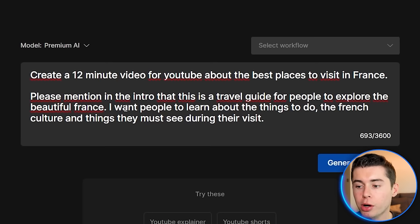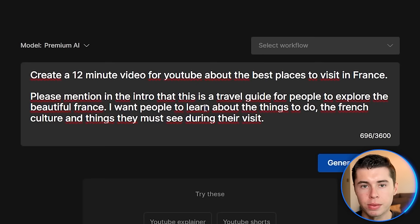I want people to learn about the things to do, the French culture, and things they must see during their visit. That part is to make sure the AI understands what type of video we want to make and who this is for. Next, I'll say please include these five locations to visit — the five best places from ChatGPT. Then finally: use an American female voiceover, write in a casual way so that any demographic can watch this, please edit in a professional way with lots of b-roll per location, don't use one scene for longer than 10 seconds, use relaxing music in the background, and the video must be 12 minutes. That right there is the prompt — we're now ready to click generate video.